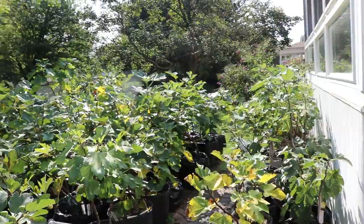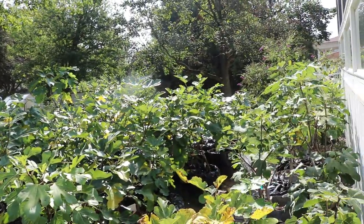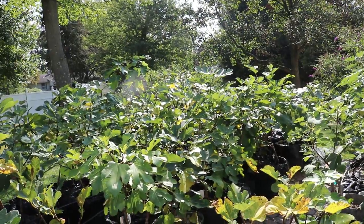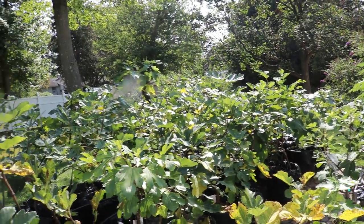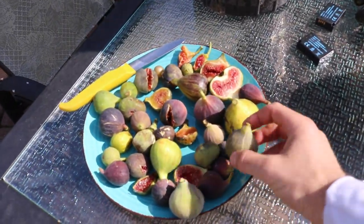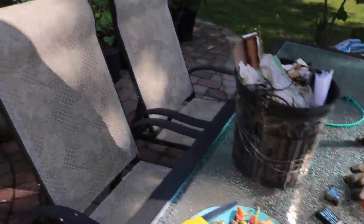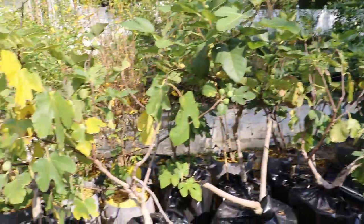We're going to talk about the plate of figs that I just showed you guys. This is going to be a long video — just a few observations here on the patio that I've been making, and also just kind of talking about what it's like to be eating these figs in the fall and ripening them in the fall, and some of the challenges involving all that.